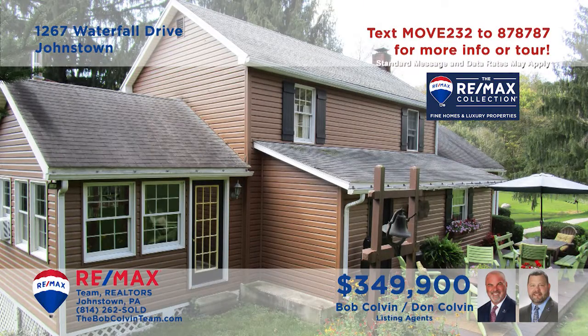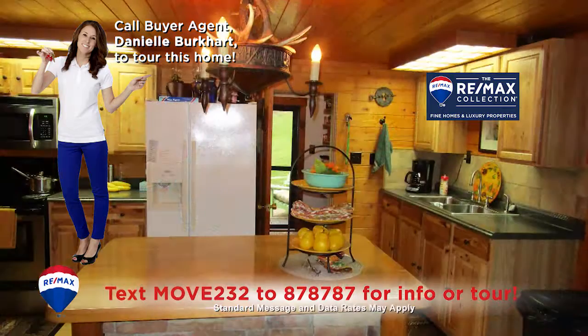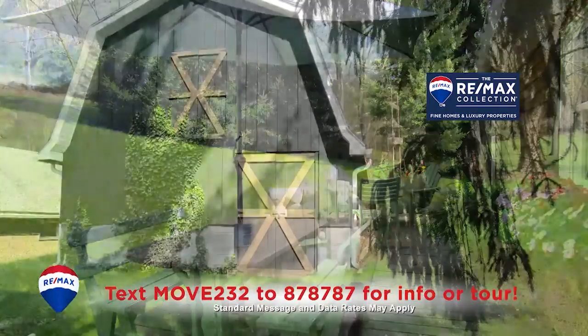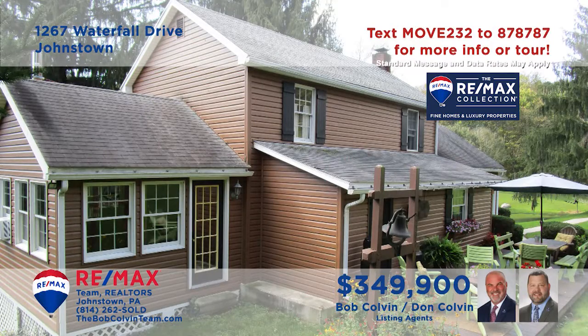Here's a unique 32-acre farm with an outstanding country home presented by the Bob Colvin Team. This breathtaking home features stunning spaces with hardwood features and cathedral ceilings. Four bedrooms, a chef's dream kitchen with pantry, a spacious dining room, and a spectacular open-air deck. You'll also find a work-ready barn and a pond with boat dock. So much more to see here — contact the Bob Colvin Team right away.